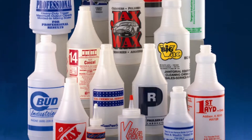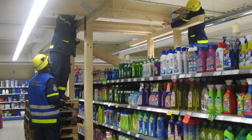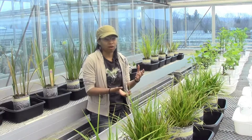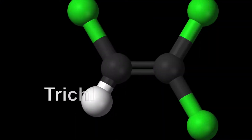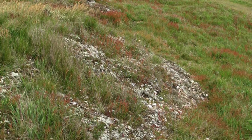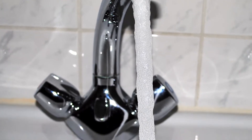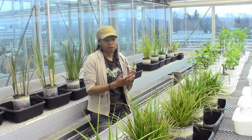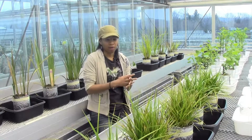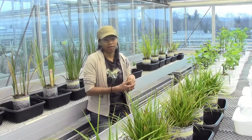Trichloroethylene can be found in common household items such as cleaners and aerosol sprays. It's classified as a carcinogen by the EPA. It's really important that we remove that chemical from the environment because it's causing harm to a lot of people. It's found its way into the groundwater and has migrated into drinking water. So I want to figure out if constructed wetlands with these plants and these bacteria are able to break it down.